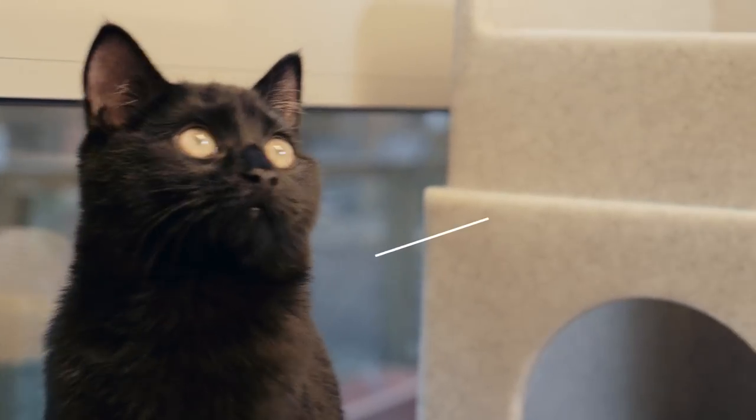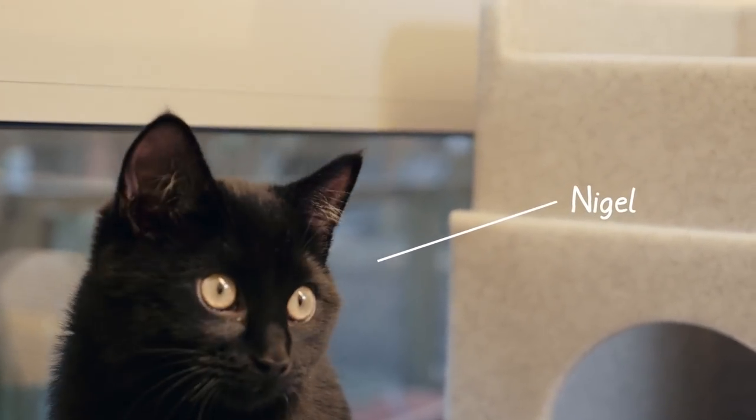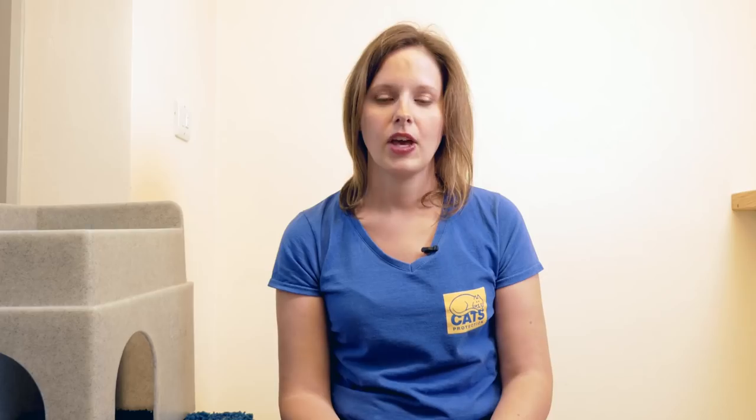If you have an indoor cat, you may be wondering how much exercise or play they need. Certainly cats that are indoor only would require more exercise and play than a cat that has outdoor access. Although there's no definitive amount of time a cat should play, indoor only cats should have multiple short play sessions throughout the day.